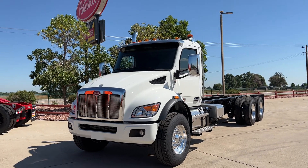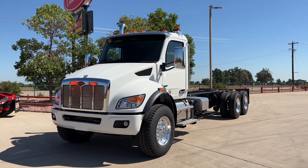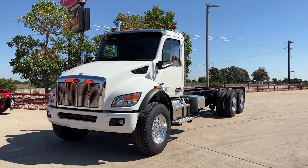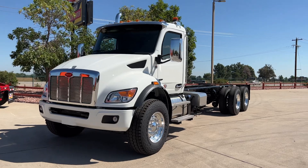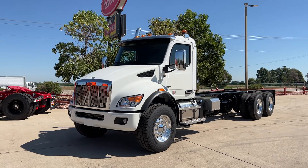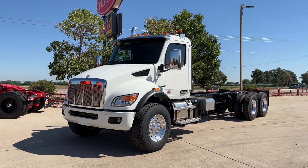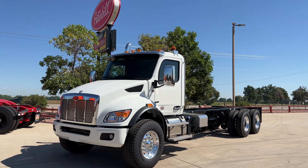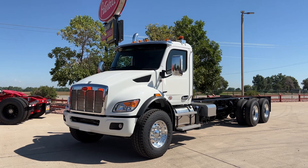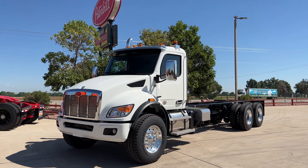We normally do quite a few medium duties through this store, but it's been so difficult to get them that we've just really been chopped down. These are built in St. Therese, Quebec. This one is sold. It's a straight truck — 20,000 pound steer axle, 40,000 pound rears, full length double frame. It runs a Paccar PX9, which is made for Paccar by Cummins — just a different valve cover. This one's 380 horsepower, 1,250 foot-pounds of torque, with an Allison 3500 RDS behind it.